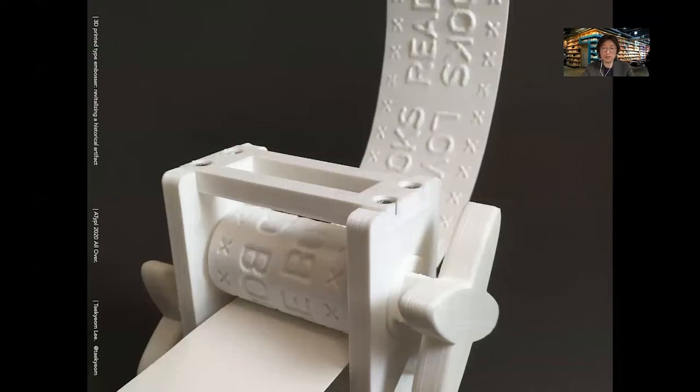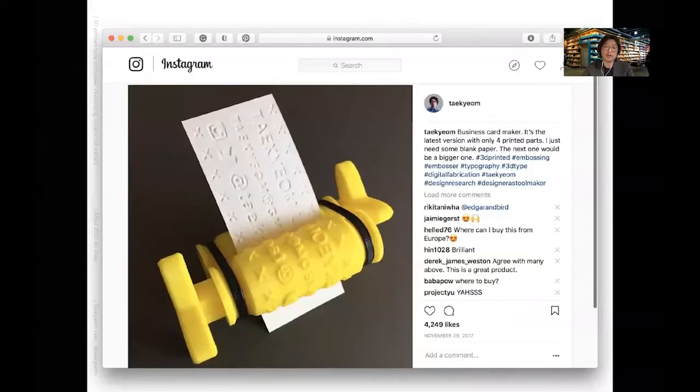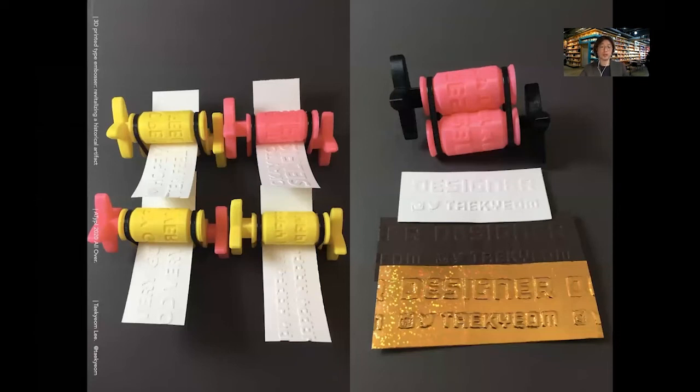This is the assembled embosser. I found that shorter text works better and bigger text prints better. People enjoyed the bookmark maker at the exhibition — there was a stack of paper and anyone could make bookmarks. Then I thought about how it could be used in a practical way. This one is my business card maker: I can print my business card on blank paper anytime, anywhere. Once it was working, I started making different versions of embossers, including message cards with different messages.